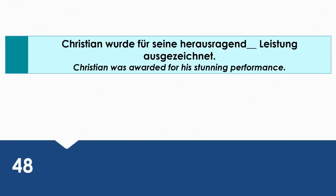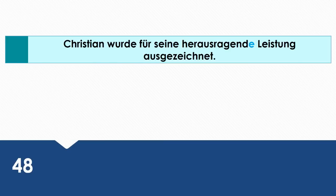Christian was awarded for his stunning performance. Wie sagt man das auf Deutsch? Christian wurde für seine herausragende Leistung ausgezeichnet. Für is an accusative preposition. That's why seine herausragende Leistung is in the accusative case.